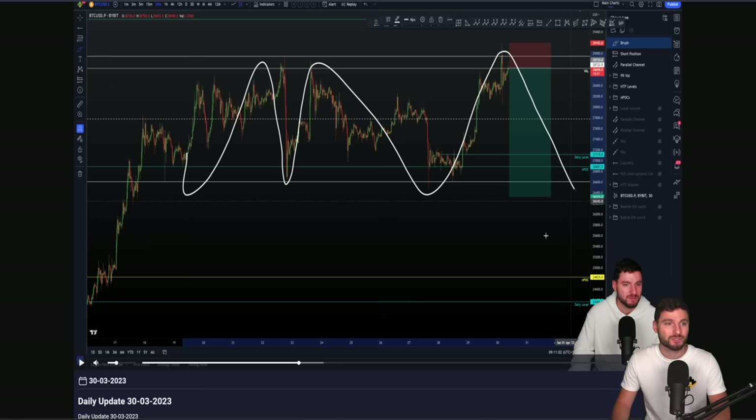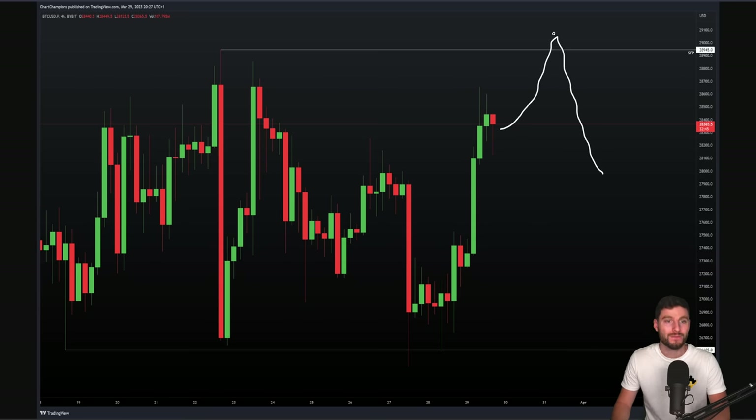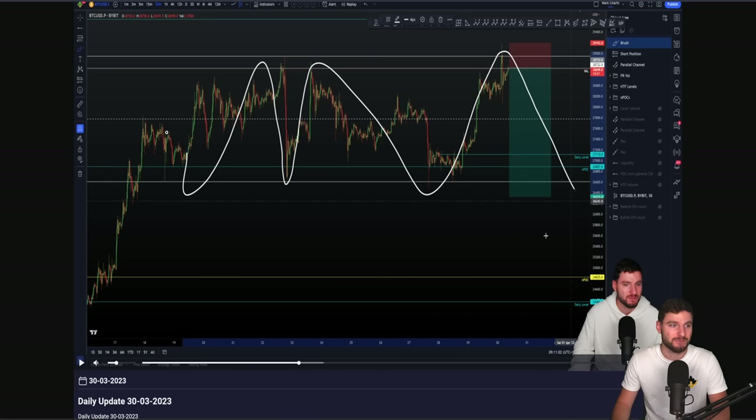We saw the swing failure pattern of the high as expected, and we simply remain within this range. Range high to range low, range high to range low — we've just seen an SFP of the range high, so let's look down towards range low. We've not broken out yet. We cannot look for higher targets until we break out of this range. This is simply the range that we're still trading right now.